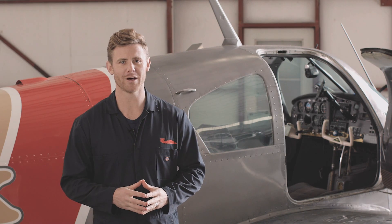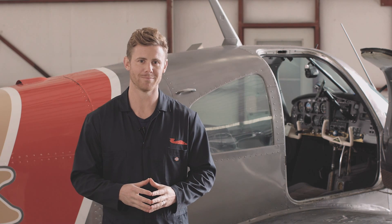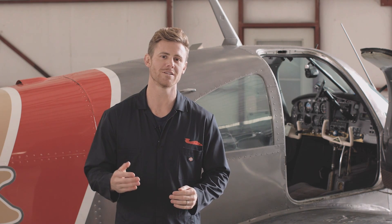Today we're talking about the avionics services we offer here at LASAR. Beyond Mooneys, we offer repairs and installs for avionics of all small plane makes and models.